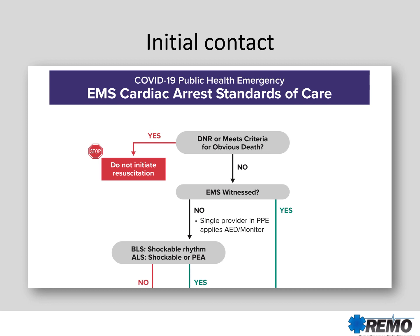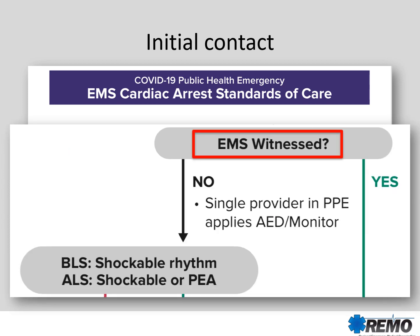Initially, you'll approach and evaluate whether or not the patient is a DNR or meets criteria for obvious death. In those cases, as in the past, you won't initiate resuscitation. If, however, this is an EMS witnessed cardiac arrest, then we're going to initiate resuscitation.